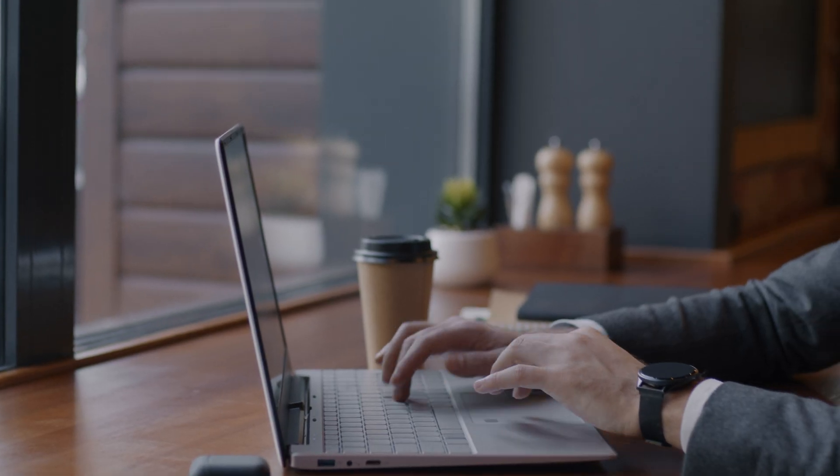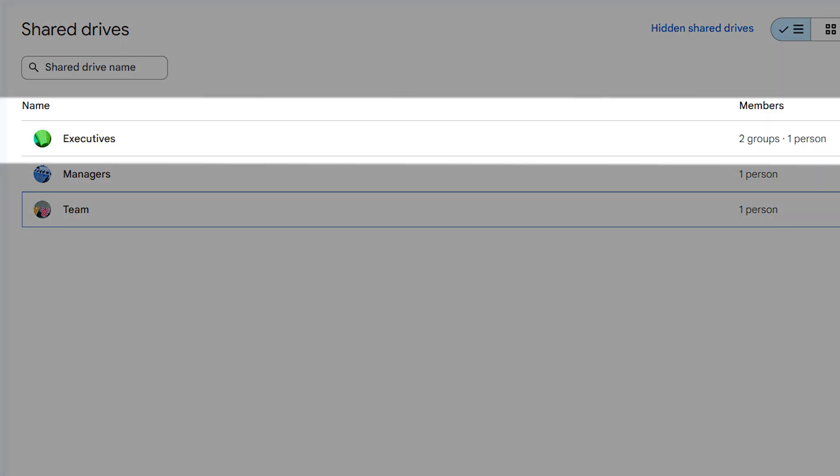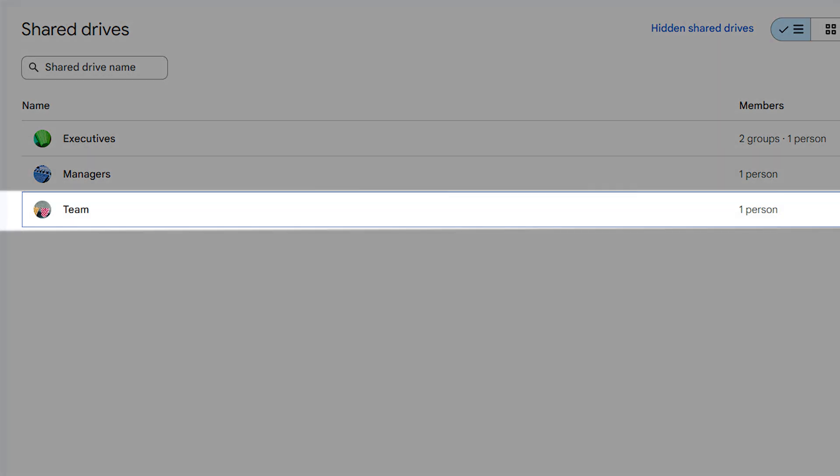If you want to move your files into different smaller shared drives, my recommendation would be to put them into logical areas of the business. There are two ways of doing that. You can have a simple folder structure if you're just getting started out — one shared drive for your executives, one shared drive for your managers, and one shared drive for everyone else, the whole business.